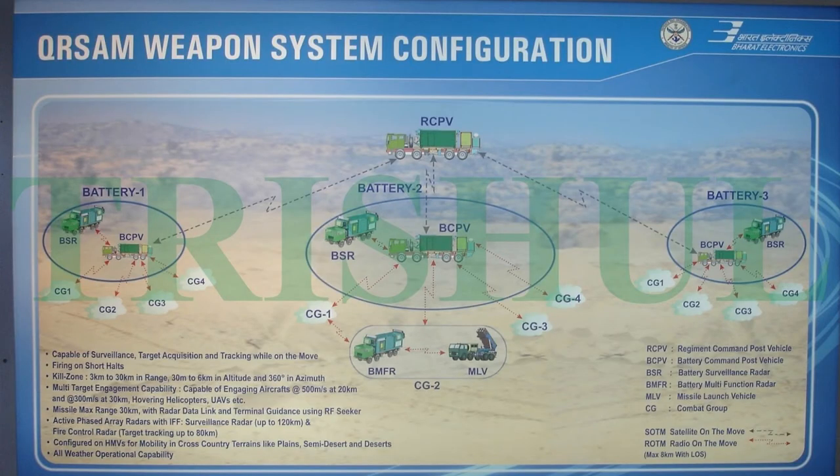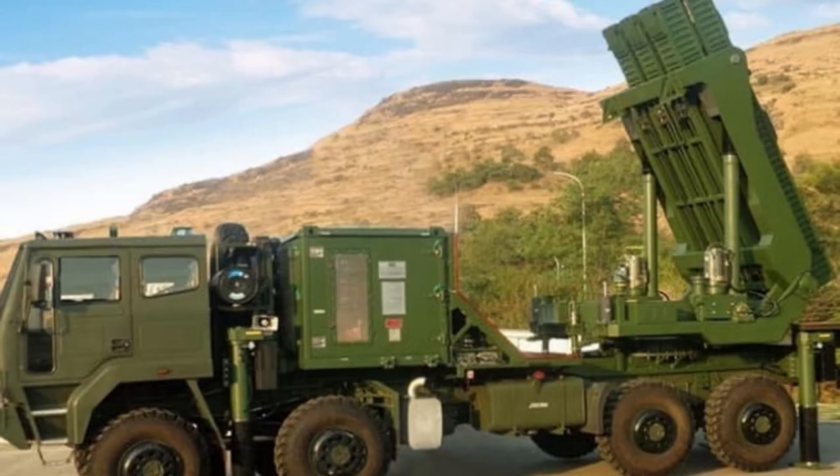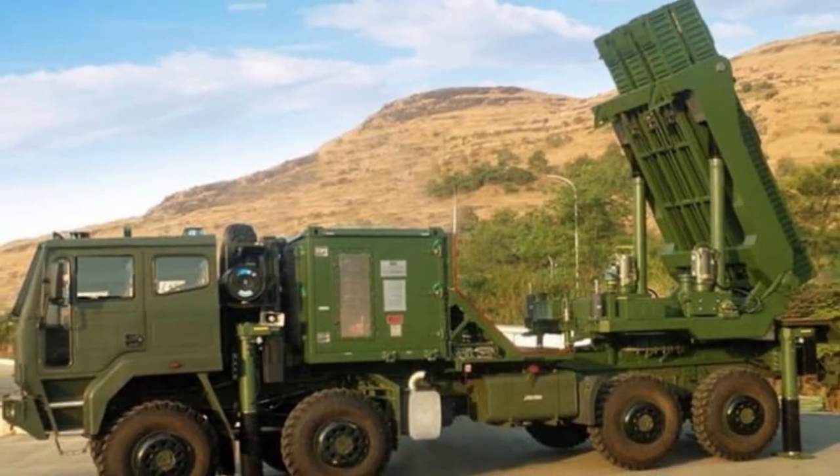One regiment of QRSAM consists of a regiment command post vehicle and three batteries. One battery consists of a battery surveillance radar, a battery command post vehicle, and four combat groups. One combat group consists of a battery multi-function radar and a missile launch vehicle. Each launcher can carry six missiles.